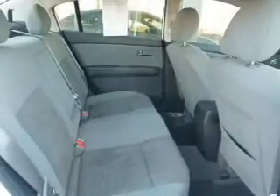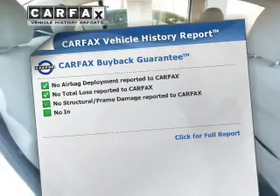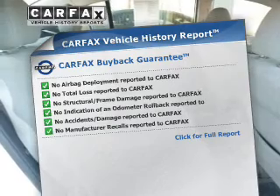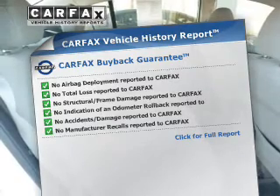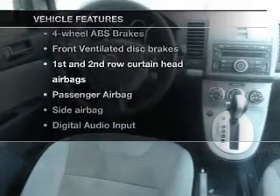Anti-lock brakes help you bring your vehicle to a safe stop. Rest easy knowing this vehicle comes with a Carfax Vehicle History Report from Carfax, the most trusted provider of vehicle information. Plus enjoy these notable features that are included in this vehicle.